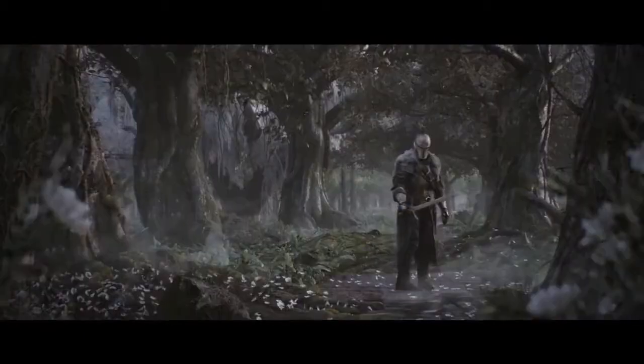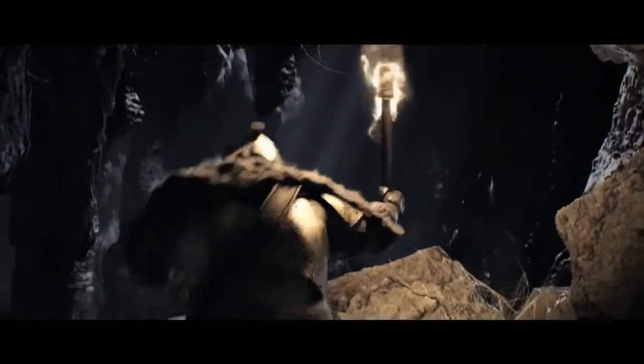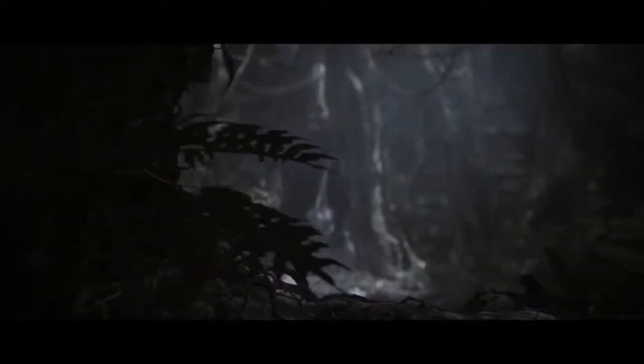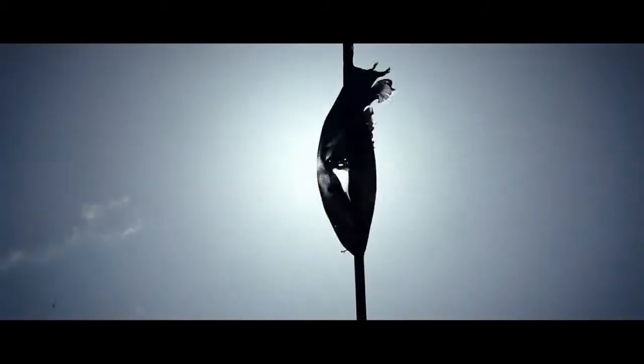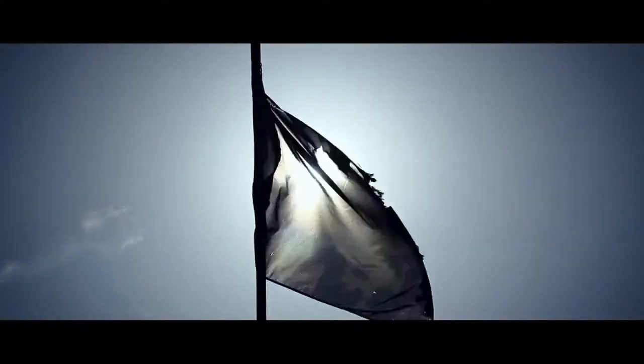In Dark Souls 2, fearless adventurers will don the armor of a new hero. He is a man alone, and never more than a sword's edge away from death. To bring the enigmatic hero to life, Namco Bandai Games asked armor specialists Armedia to recreate his armor.